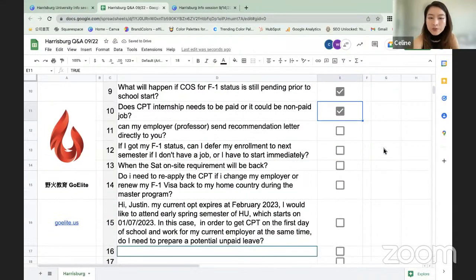Question: Can my employer or professor send recommendation letters directly to you? It's preferable that you collect the signed letters of recommendation and upload them in DocuSign with your other supporting documents to avoid delays. If your employer or professor is not comfortable providing the letter directly to you and wants to send it separately, those letters can be sent to HMS at harrisburgu.edu.